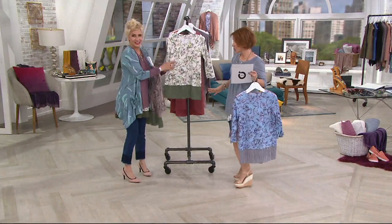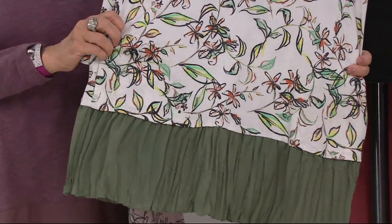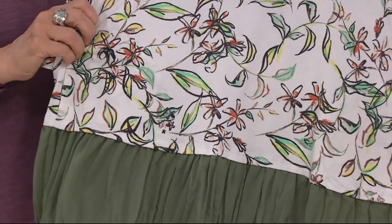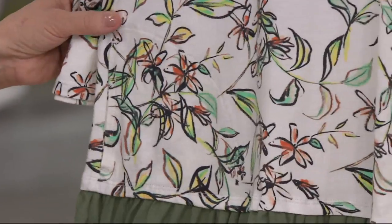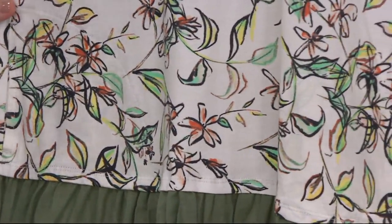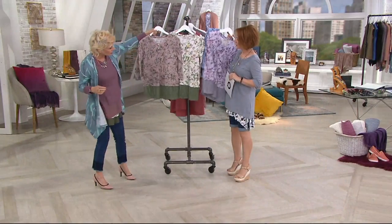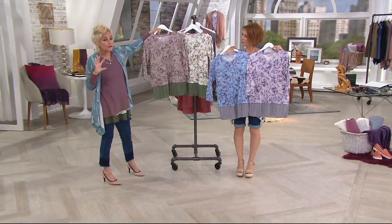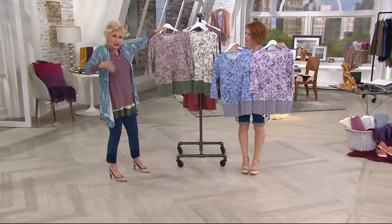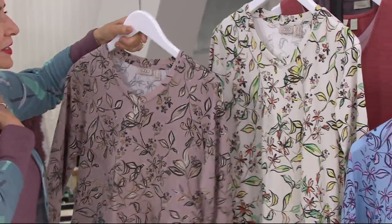It's called Light Sage, but it almost looks like it's on a coconut background. If you like color, if you like prints, this is the perfect way to get that color in while still staying very subtle. These two have your sage broomstick — it's six inches. It's a fabulous shape because it's a little boxier — it goes away from the body but still fits in the shoulders.